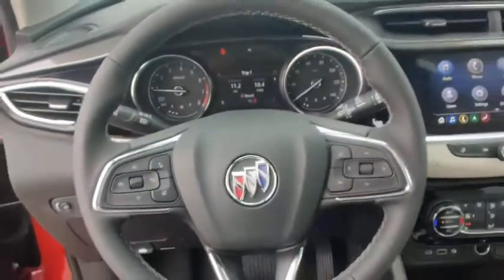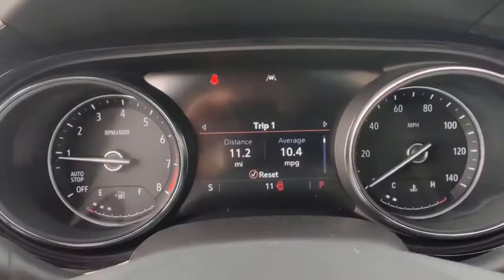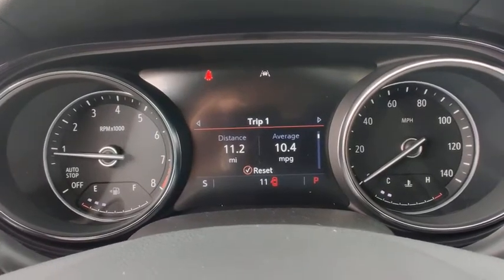Fog lights, heated steering wheel, heated front seats, trip computer, power windows, security system, rear window defroster, tachometer, remote keyless entry.